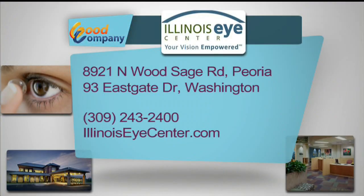Make sure you take your breaks when you're sitting at the computer. If you have any questions you can find them at the Illinois Eye Center — they have two locations: 8921 North Woodstage Road in Peoria and 93 Eastgate in Washington. Make sure you find them online at IllinoisEyeCenter.com. Thank you so much for telling us about this and hopefully we can pay a little bit more attention to our computer use. Thanks for having me.